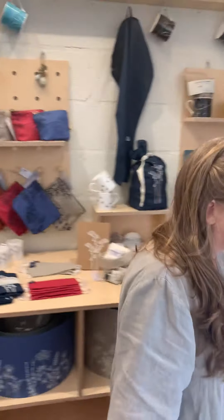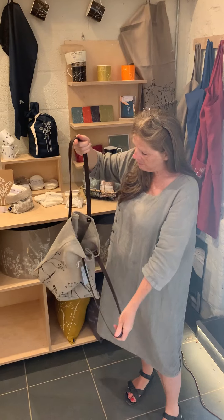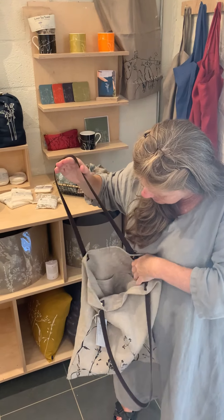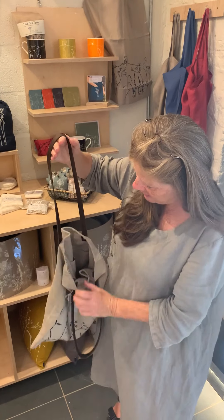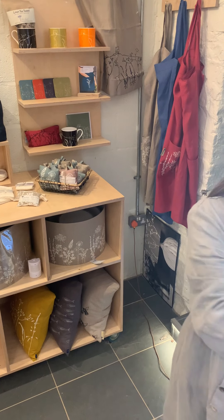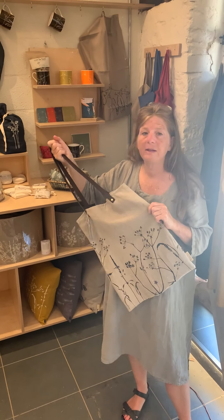The other bags we've got — these have been quite popular this week so I think there's only one left. These are made with the soft washed linen, actually lined, with leather handles. Pockets are really important — there are two pockets in here for phones and keys. They're much bigger — you can fit a good-sized laptop in those. They fit nicely on the shoulder. This is the hedgerow design — they also come in the rainhead and garden design.